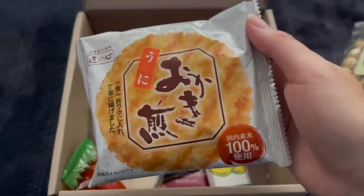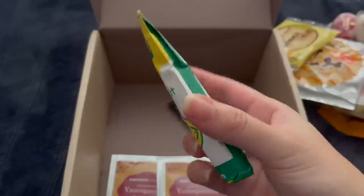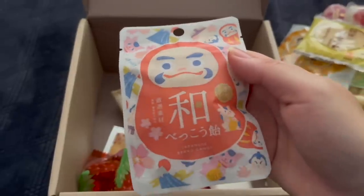Sakurako's December theme is tochiki traditions. I was especially impressed by the uni rice cracker. Oh my god, it's huge. I will keep munching on this throughout the video. The tochiki lemon yokan. Ooh, the texture is like red bean.